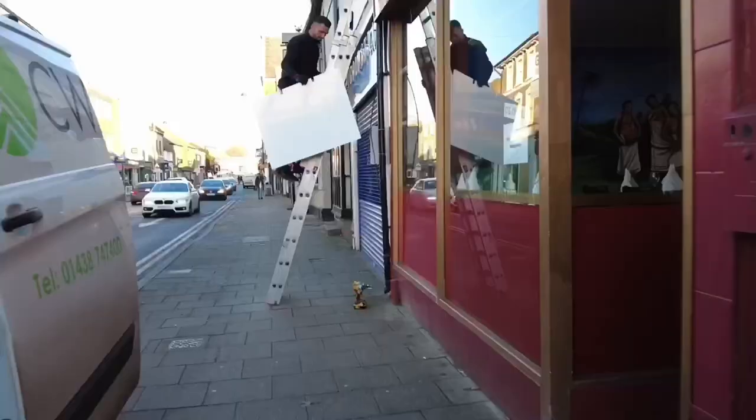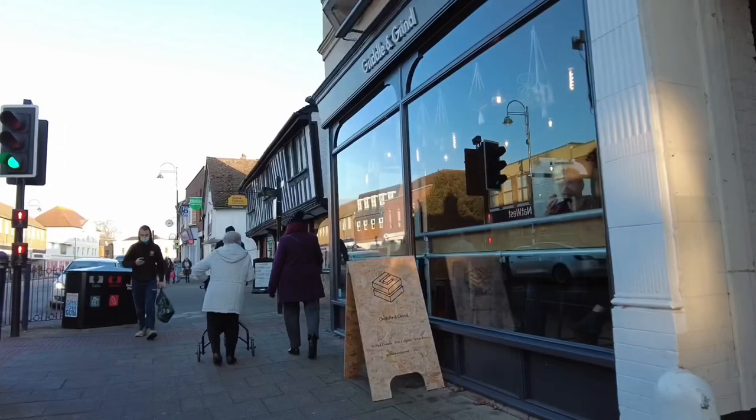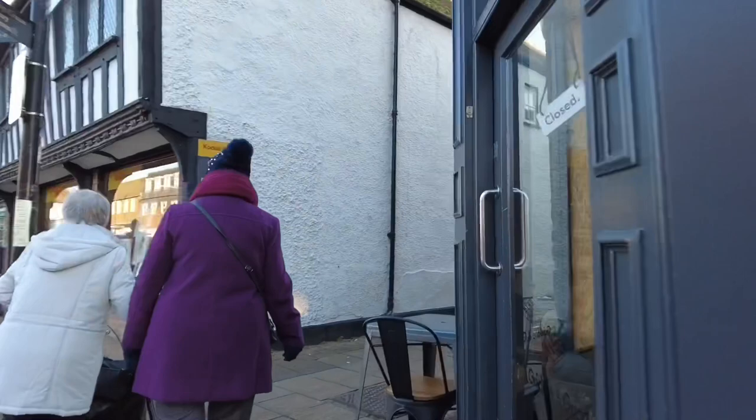Anyway, I'm going to head down the high street now and see what other cafes are around. I mustn't walk underneath that ladder because it's bad luck! Our next cafe is Griddle and Grind — let's have a look at that. Well, I was going to go in but it's actually closed, so let's move on and find another place.